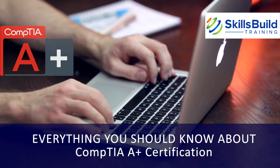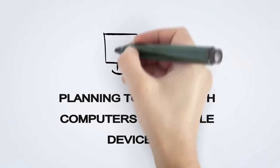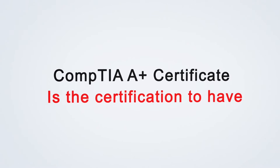Everything you should know about CompTIA A-plus Certification. If you're planning to work with computers and mobile devices, or looking to advance your career in the IT industry, the CompTIA A-plus Certificate is the certification to have.